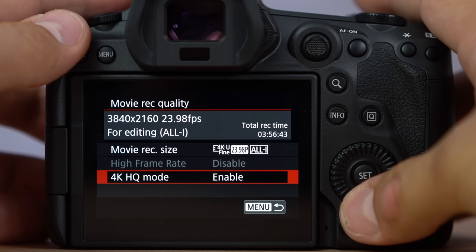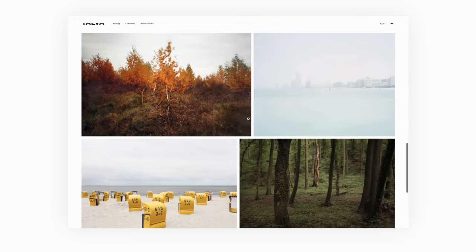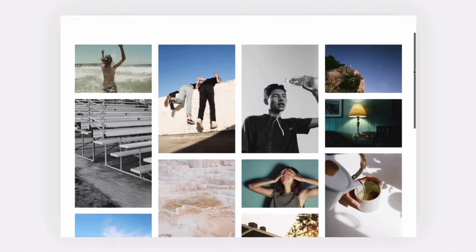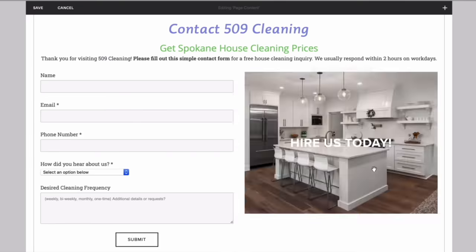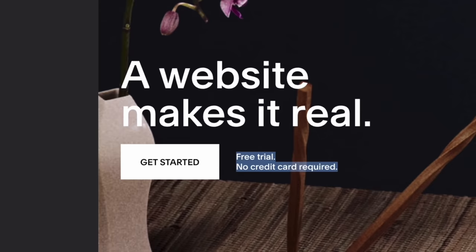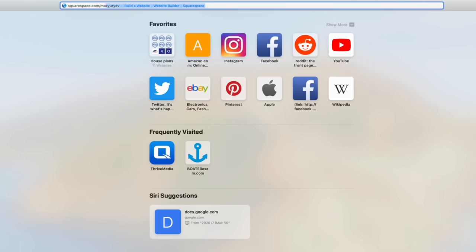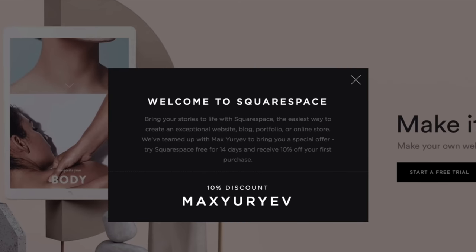Before we jump into these next scenes, let me give a shout-out to the sponsor, Squarespace. Not only is it incredibly easy to make a website with drag-and-drop and lots of customization, but it just works — on iPads, iPhones, and desktop. You don't have to keep fixing plugins. Whether you need a portfolio, blog, e-commerce, or anything else, Squarespace has you covered. SEO tools are built in so people will find your website. Start your free two-week trial at squarespace.com/maxuriev — no credit card needed — and save 10% off your first purchase when you're ready to launch.